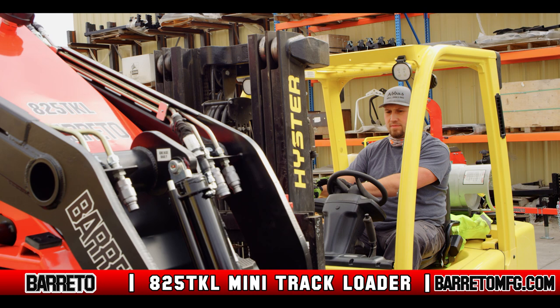Baretto Manufacturing is a company that stands behind its brand as one of the innovators in tree service, landscaping, construction, and contractor equipment.